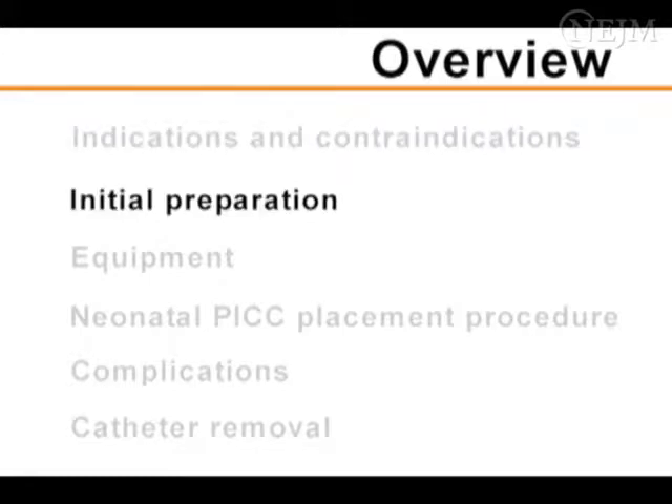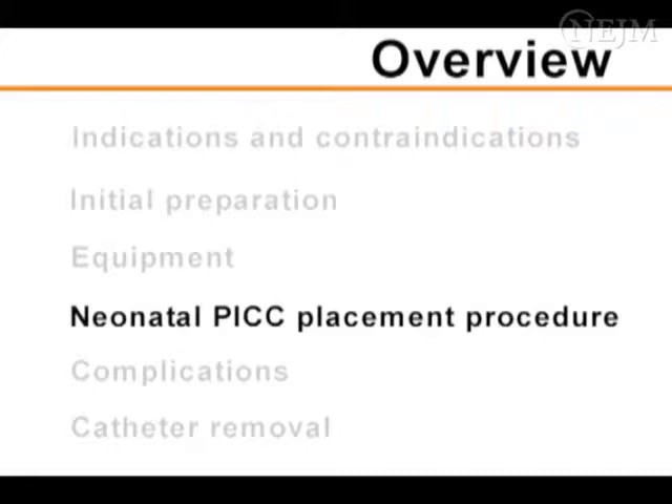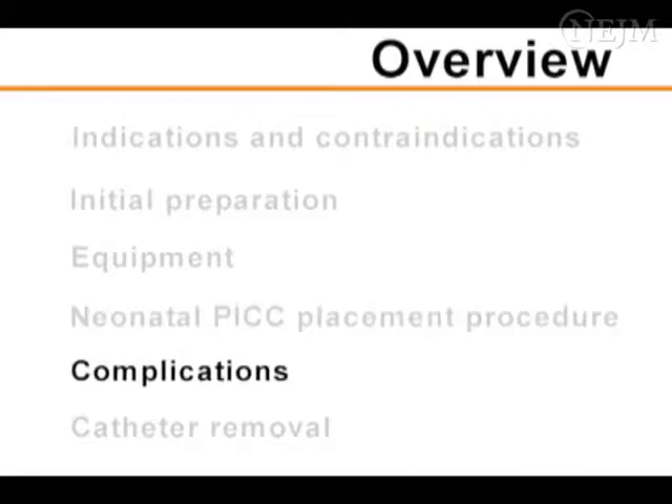Topics covered include the initial preparation for the procedure, equipment used, the neonatal PIC placement procedure, major complications related to neonatal PIC placement and its use, and catheter removal.